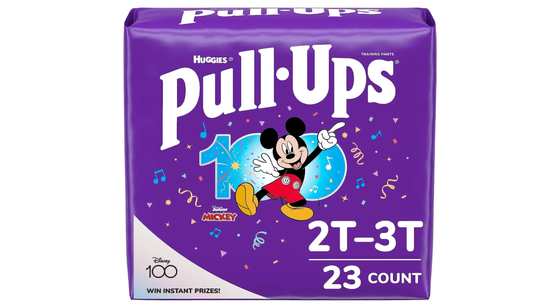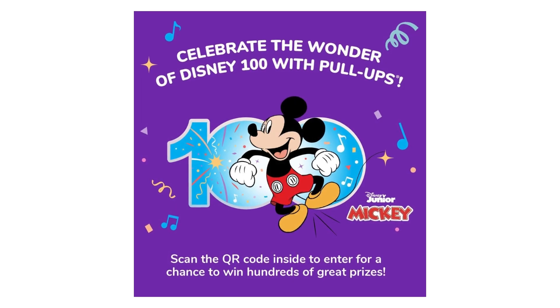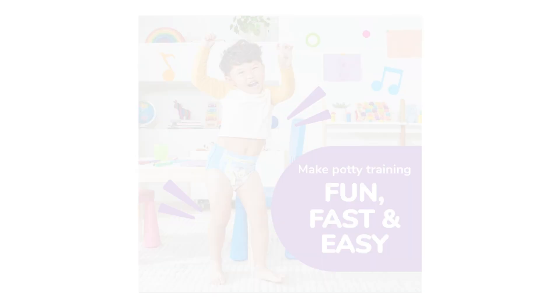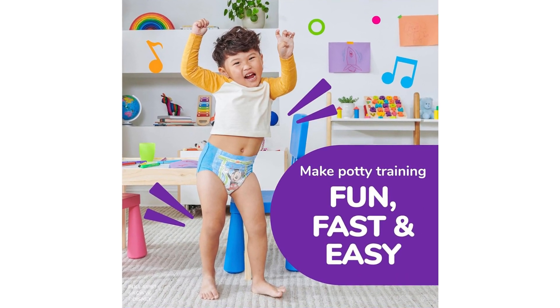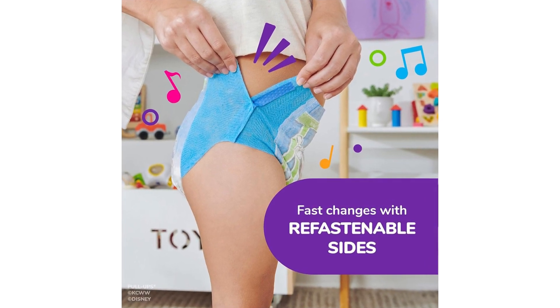I recently purchased the Pull-Ups Boys Potty Training Pants for my little one, and I must say, they have been a game-changer in our potty training journey. As a parent, finding the right training pants that are comfortable, absorbent, and easy to use is crucial, and these Pull-Ups tick all the boxes.